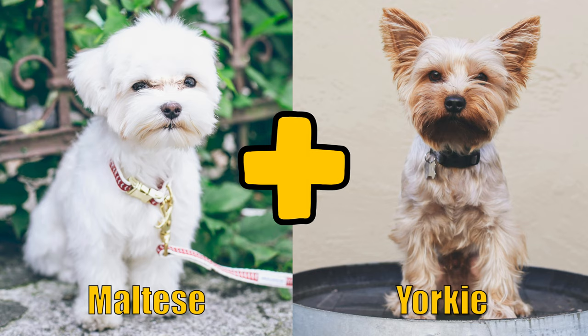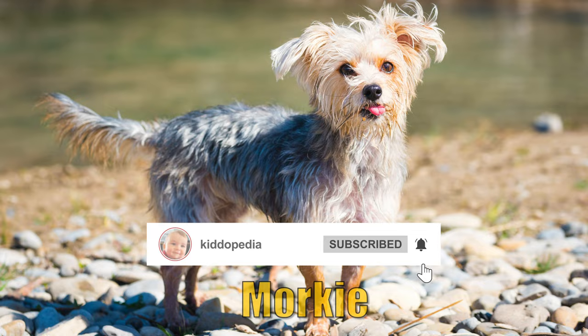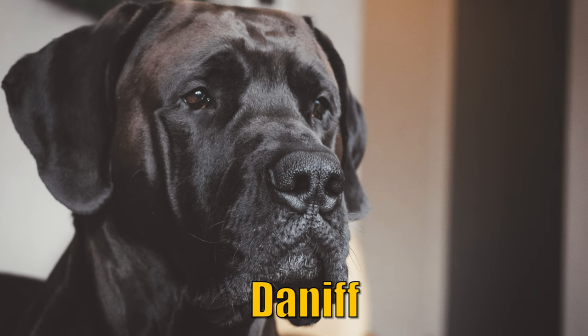A Maltese and a Yorkie will give birth to a Morkie. When you cross a Great Dane and a Mastiff, you get a Daniff.